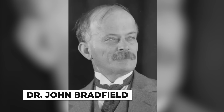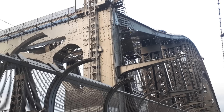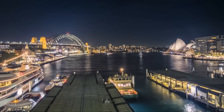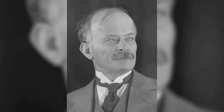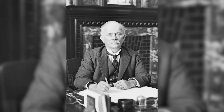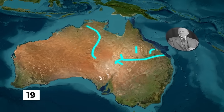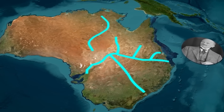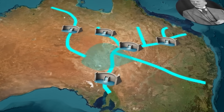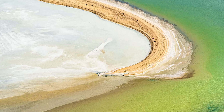Dr. John Bradfield wasn't just any engineer. In 1932, he completed the Sydney Harbour Bridge, a feat that required moving 52,800 tons of steel and connecting two sides of a harbour with a single arch span. The bridge became an instant icon and Bradfield became a national hero. Fresh off this triumph, he turned his attention to something far more ambitious — reshaping the Australian continent itself. In 1938, Bradfield unveiled his grand scheme: a 2,300-kilometer network of dams, tunnels, aqueducts, and canals to capture Queensland's tropical rivers — the Tully, Herbert, and Burdekin — and redirect them inland toward Lake Eyre.